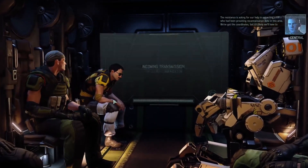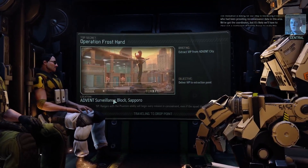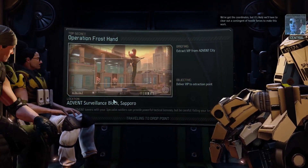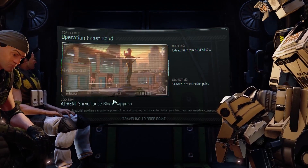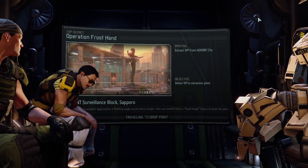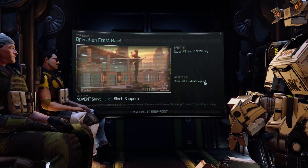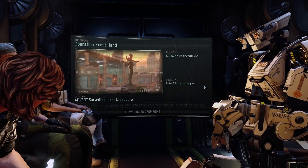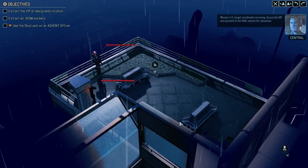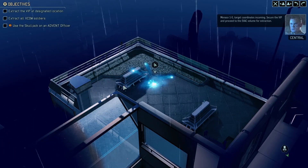The resistance is asking for our help in extracting a VIP who has been providing reconnaissance data in this area. We've got the coordinates but it's likely we'll have to clear out a contingent of hostile forces to make this work. The mission is prompting me to take the Skull Jack — I expect we're going to jump into an Advent officer. I'm hopefully going to try and leave that until last, so when the officer does come out it's one on five.